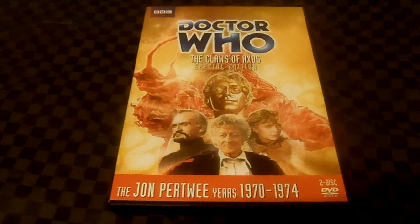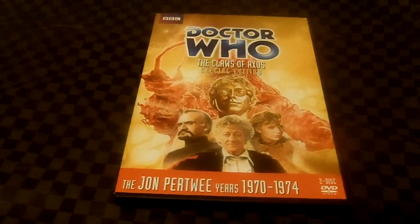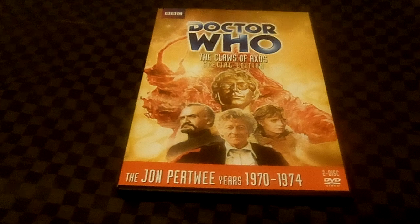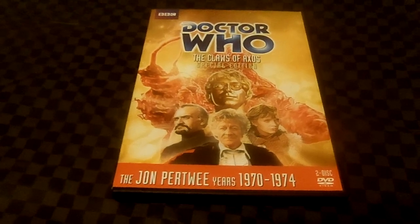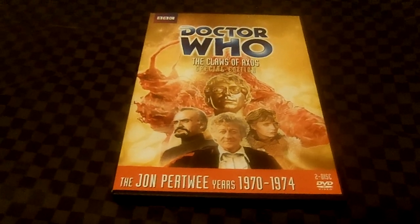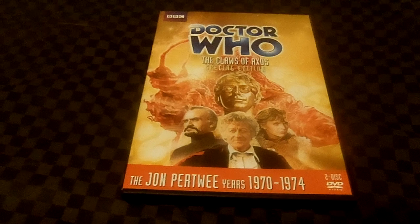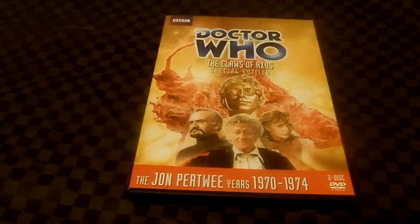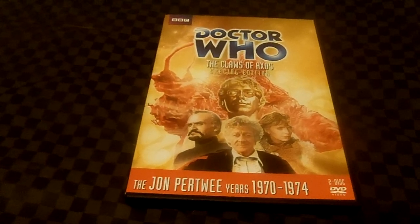The plot begins: the Axons land on Earth desperately needing fuel. They propose to exchange a miracle substance they call Axonite for some much-needed energy. Axonite is a thinking molecule that can replicate any substance, or so they claim. As it turns out, the ship is a single organism called Axos, whose purpose is to feed itself by draining all energy through the Axonite — which is just part of itself — including the energy of every life form on Earth.